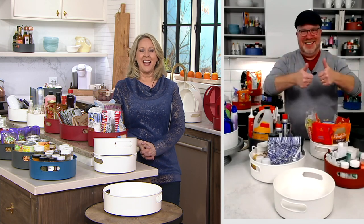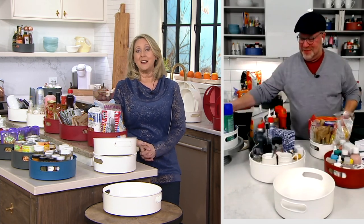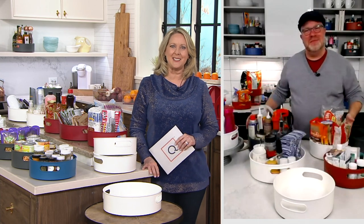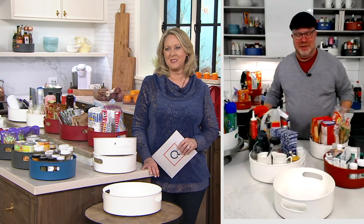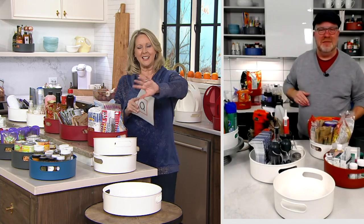I'm going to order some more just to keep them on hand in case I need them. Well Linda, you'll always find a spot, and today is the day to get the great price. Good for you — thank you so much for calling in. Thank you, y'all have a great day and God bless! Bye-bye Linda.